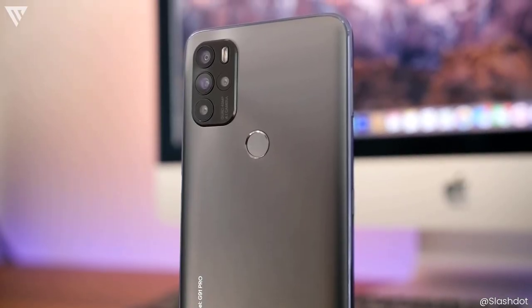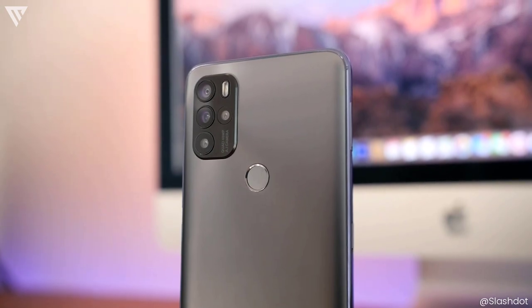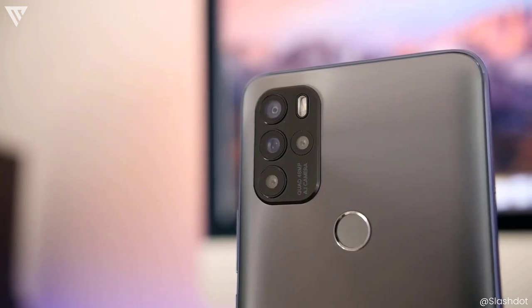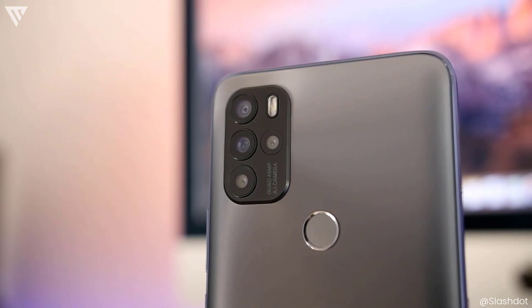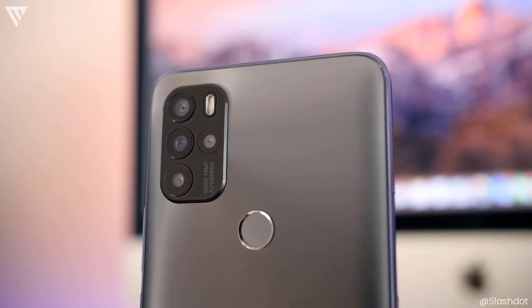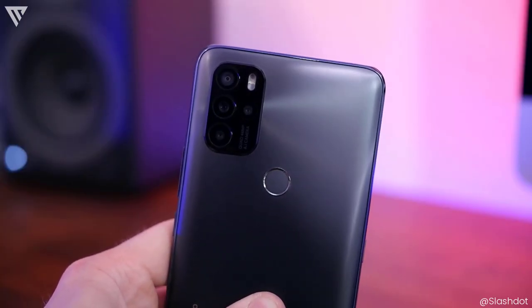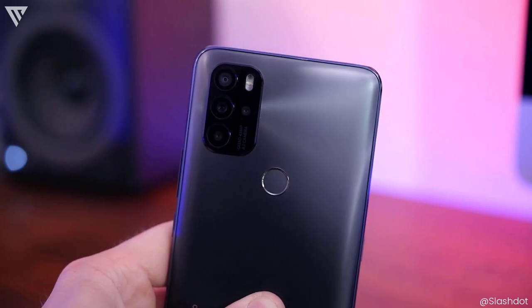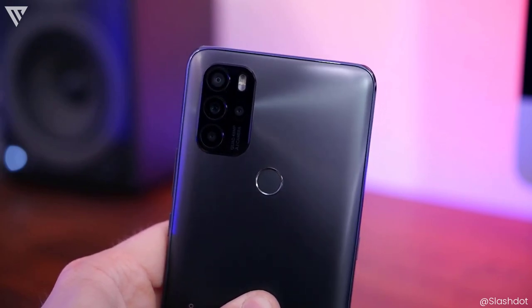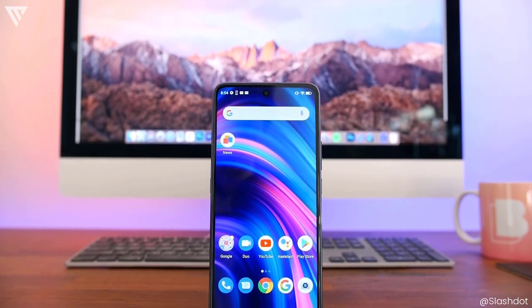The camera suite is impressive — it comes with 4 cameras including a 48MP main sensor, a 5MP wide-angle, a 2MP macro and a 2MP depth sensor. The main camera gives out sharp images, the wide-angle camera is a big bonus you don't get on many budget phones, and the camera is also capable of recording 4K videos. This camera is easily the best on this list and probably one of the best at its price range.